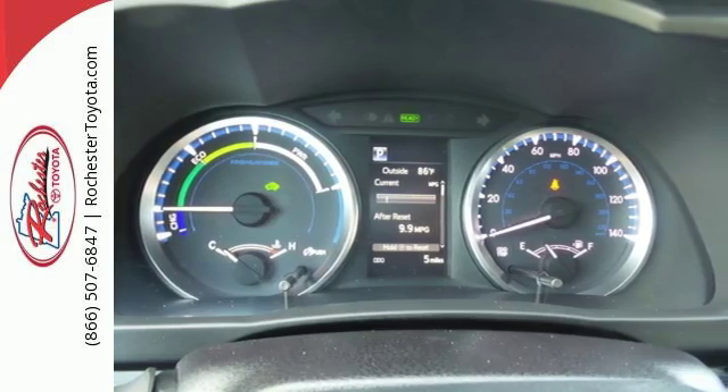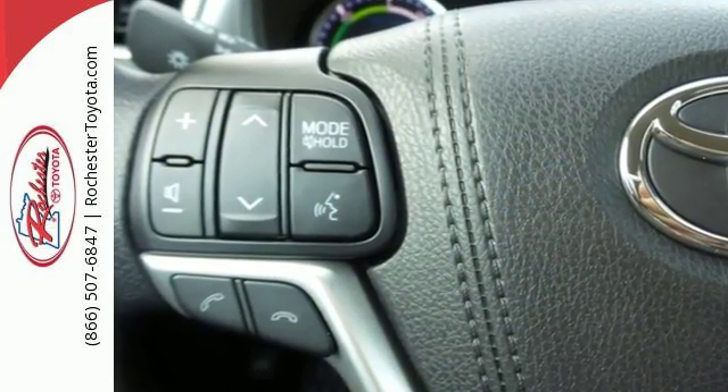Entertainment is at your command using the standard Entune audio with touchscreen display, USB ports, and Bluetooth.